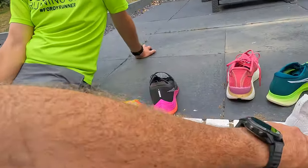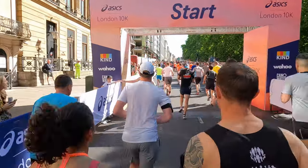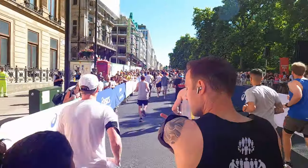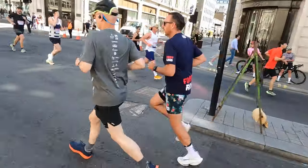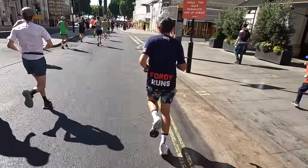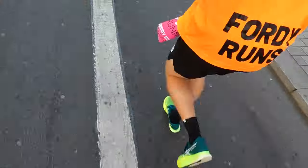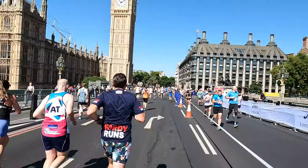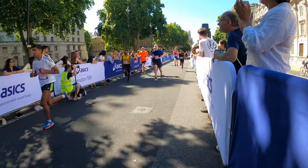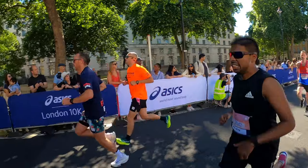We shall see you tomorrow bright and early at the A6 10k where we look to run a PB.